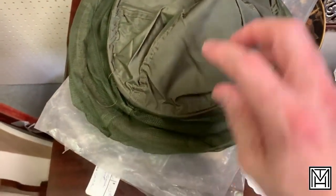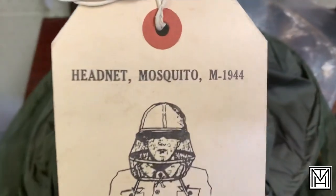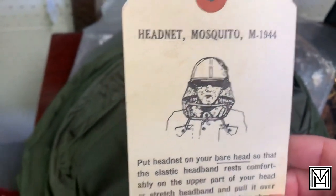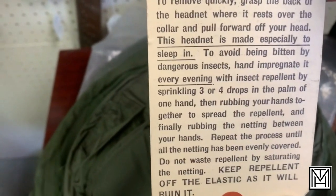Sometimes you see things and just really have no idea. When you open it up, you start getting maybe a little idea from the general shape. But when you're really lucky, you get new old stock that has tags. Head net, mosquito. This is saying M-1944, and it does appear that this is a World War II mosquito net piece with instructions. Something a little different in the middle of Missouri.